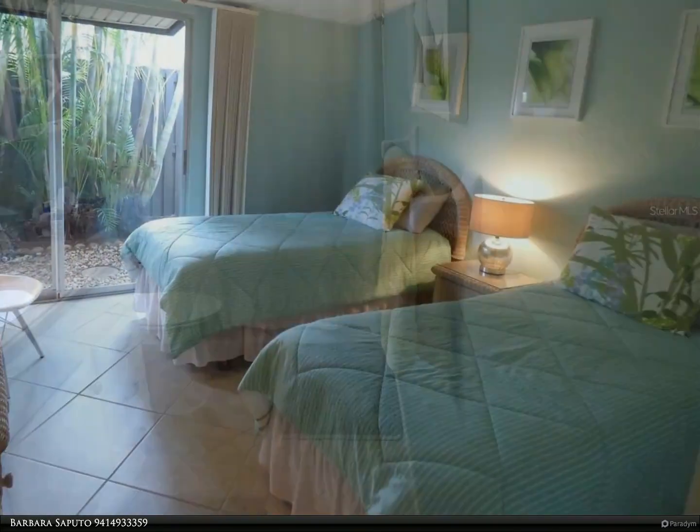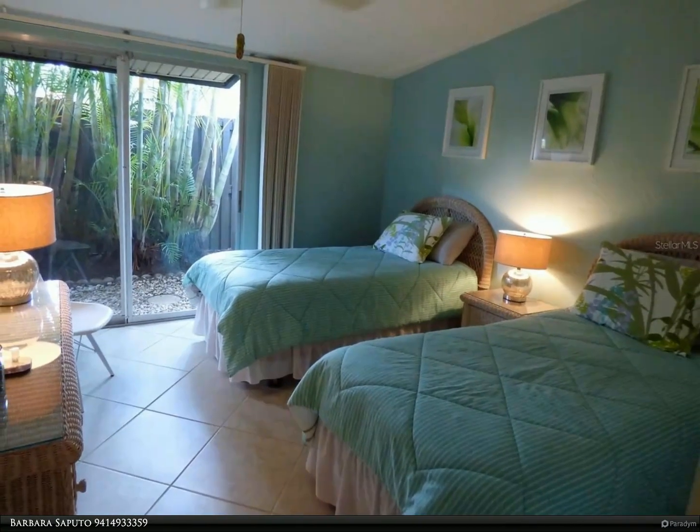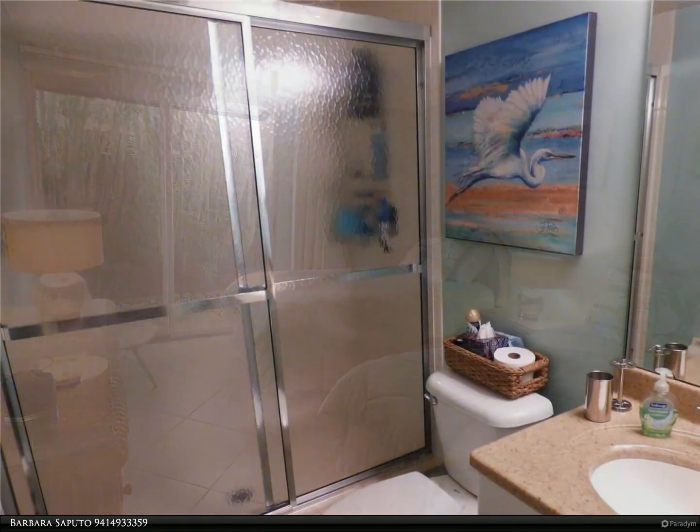Very active community with large pool, tennis courts, pickleball, and a public executive golf course. A beautiful place to walk amongst the mature landscaping.